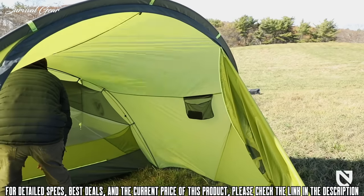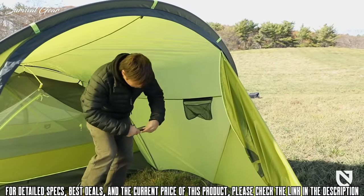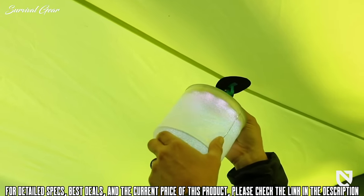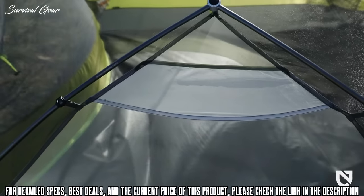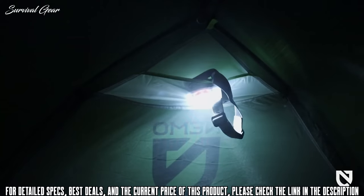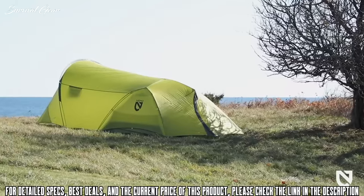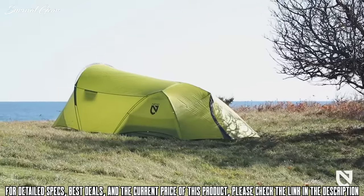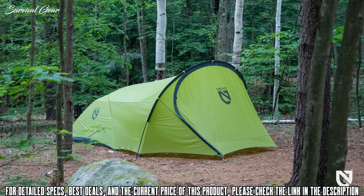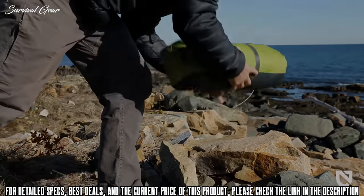Gear pockets conveniently placed at each corner of the tent and along the walls of the large vestibule offer plenty of space to keep important items organized. A welded lantern loop in the vestibule and light pockets at both ends allow you to customize your tent living space with a pleasant, cozy glow throughout the shelter. Available in two- and three-person models, the new Dagger Porch packs small and lives large — for those who enjoy turning in early or relaxing late into the evening, the Dagger Porch is your new favorite hangout zone.